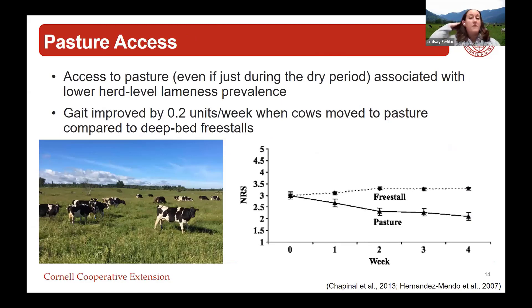Providing access to pasture has benefits. Data from Novus found that providing access to pasture, even just during the dry period, was associated with lower herd-level lameness. One study showed that when cows housed indoors on deep bed stalls were provided access to pasture, their gait score improved within just a couple of weeks compared to cows that stayed indoors. What we can learn from that - even if pasture isn't feasible - is that she's telling us getting off concrete onto a softer surface is beneficial. So how can we apply that into our free stalls?